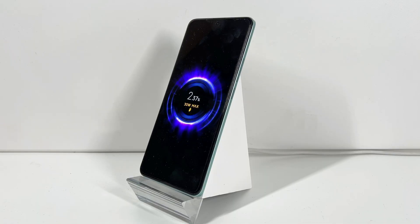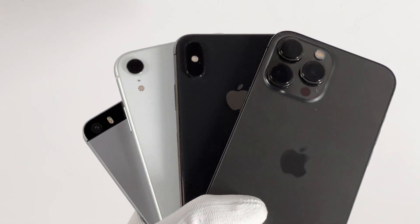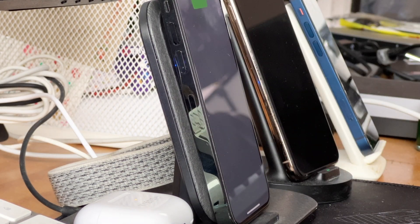Despite those challenges, wireless charging technology is becoming more widespread, and more phones are being released with wireless charging capabilities. As the technology improves and these challenges are addressed, it is possible that wireless charging will become more widely adopted in the future.